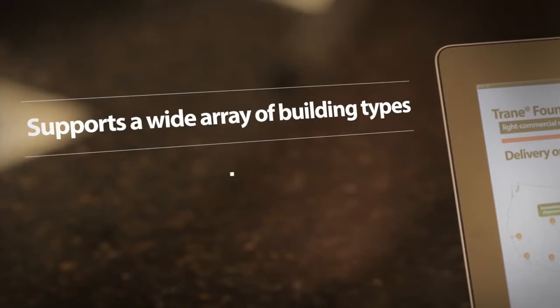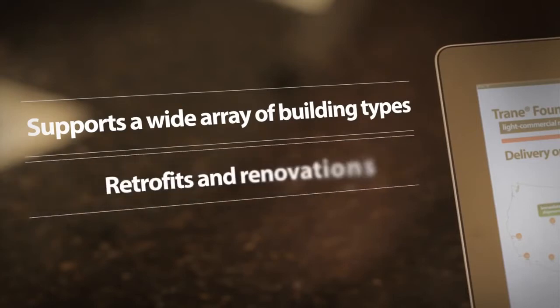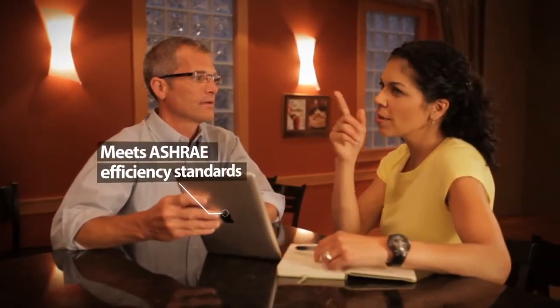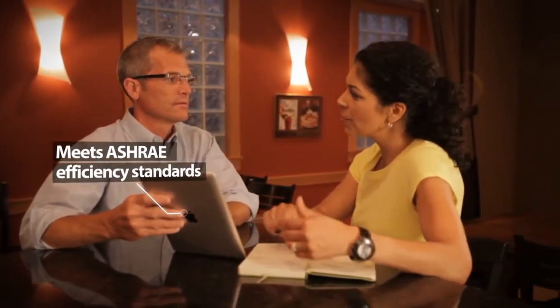Trane serves customers with many different types of applications and buildings — older buildings needing replacement units and new buildings needing their first HVAC system. Carol was replacing an old, inefficient rooftop unit, so she wanted to make sure her new unit met today's higher standards for energy efficiency. Of course, Trane has her covered there.